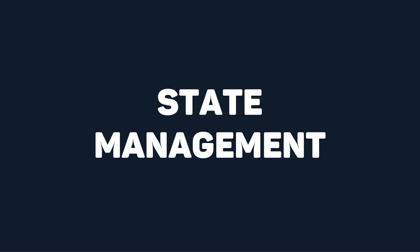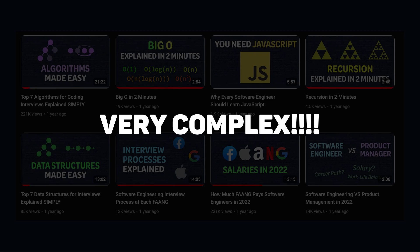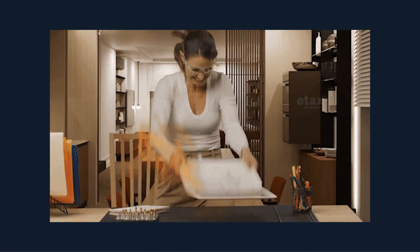Another challenge is state management. When you pause a video on YouTube, you can come back to it later and it will pick up right where you left off. Managing one video for one single user may seem trivial, but managing multiple videos for billions of different users is very complex. Ultimately, if you're someone who is more visually driven and enjoys creating the things that users interact with, then front-end engineering is definitely something for you.